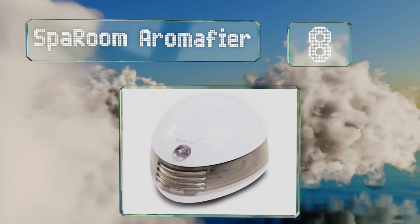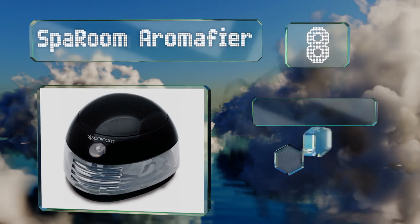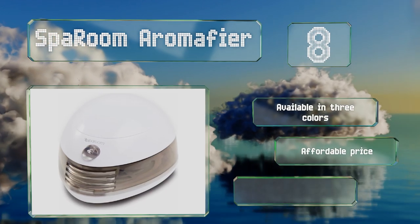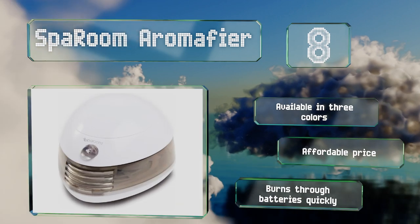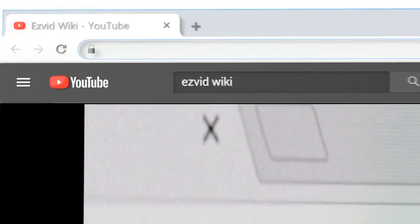Coming in at number eight, in addition to the Spa Room Aromify's ability to run on batteries, it's also USB compatible. This makes it a great option for hotels or private hostel rooms since it can be connected to a wall adapter or directly into your laptop while you catch up on emails. It's available in three colors at an affordable price, however it burns through batteries quickly.